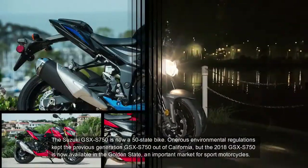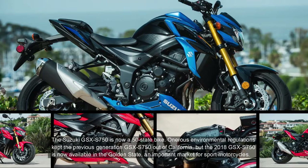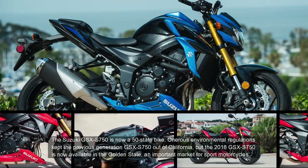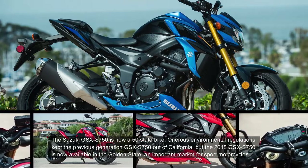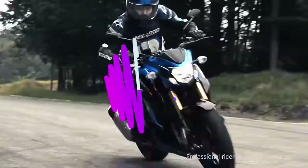Fact 1: The Suzuki GSX-S750 is now a 50-state bike. Stringent environmental regulations kept the previous generation GSX-S750 out of California, but the 2018 GSX-S750 is now available in the Golden State, an important market for sport motorcycles.